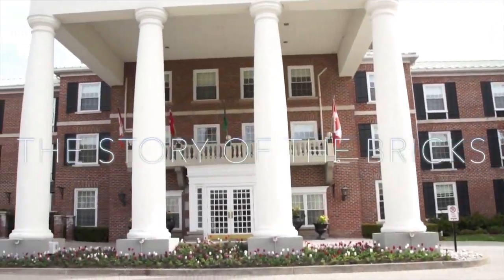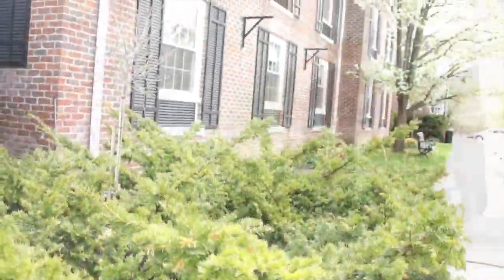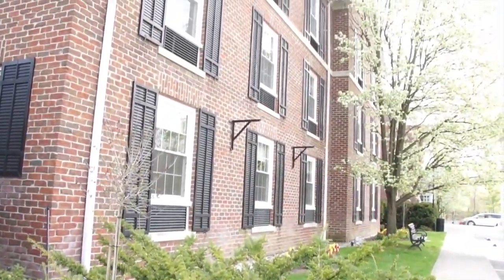The story of the bricks. We are often told that our hotel looks like it has been around for centuries, when in fact we are only 25 years young.